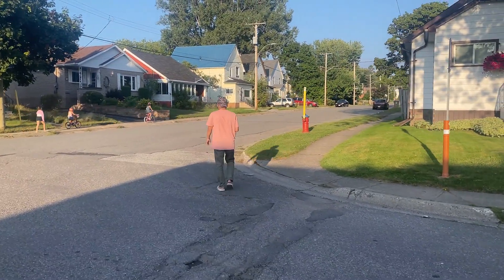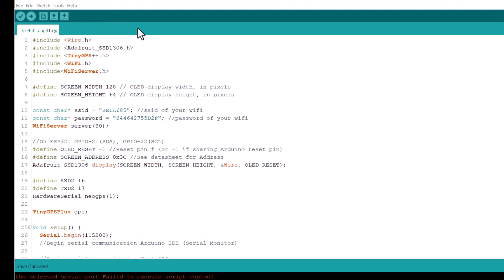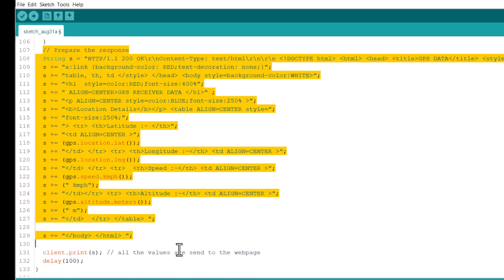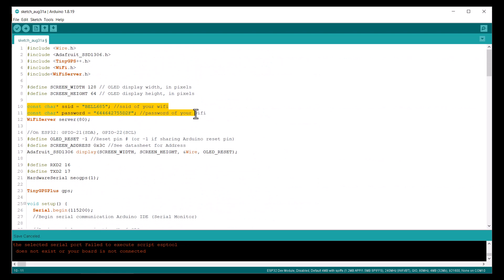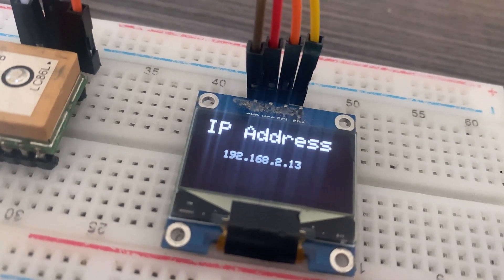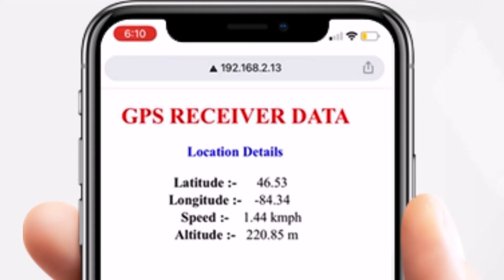I want to display the GPS data on a mobile device. For this, I will use the web server concept. This is the code for the project that will display the GPS data on a static web page. From these lines, change the Wi-Fi access point ID and password — this is the only modification needed. Now upload the code. Once the code is uploaded, open the serial monitor. The serial monitor will display the IP address of the ESP32. Copy this IP address and paste it into your mobile browser. The web page will display the latitude, longitude, speed and altitude. This is how you can display GPS data on a web page.